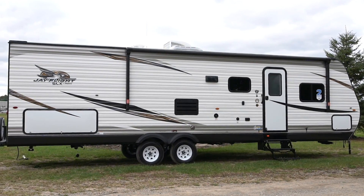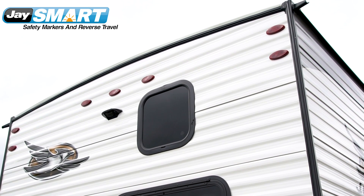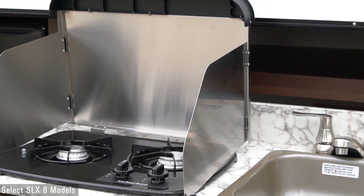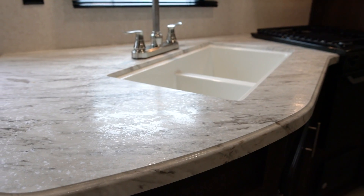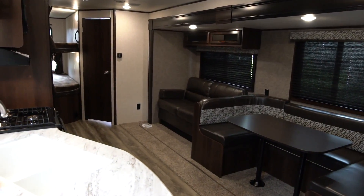The SLX exterior is functional and safe. Jayco's new patent-pending J-Smart LED lighting alerts other travelers of your driving intentions, while the exterior camp kitchen gives you the convenience of prepping meals without tracking a mess inside your camper. With beautiful residential-style seamless countertops and wood-framed cabinet doors, you can enjoy the outdoors without sacrificing your favorite home amenities.